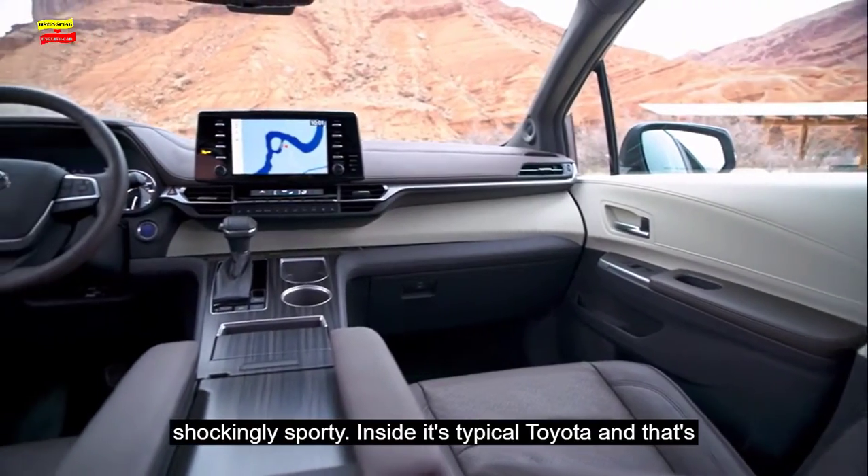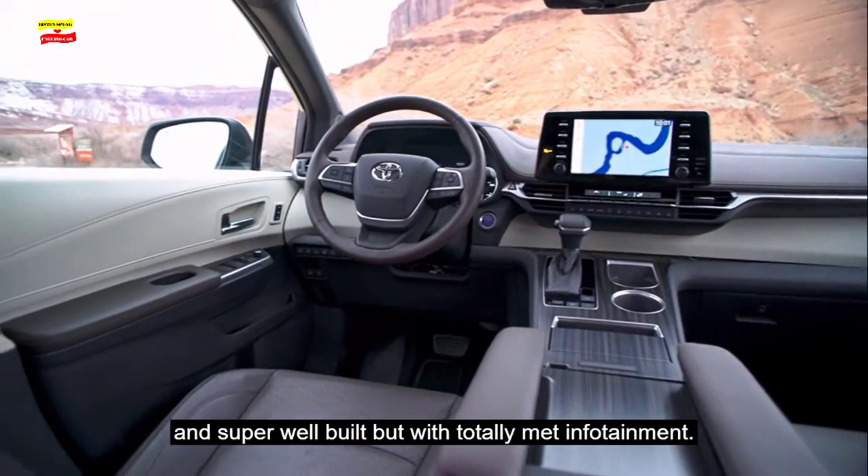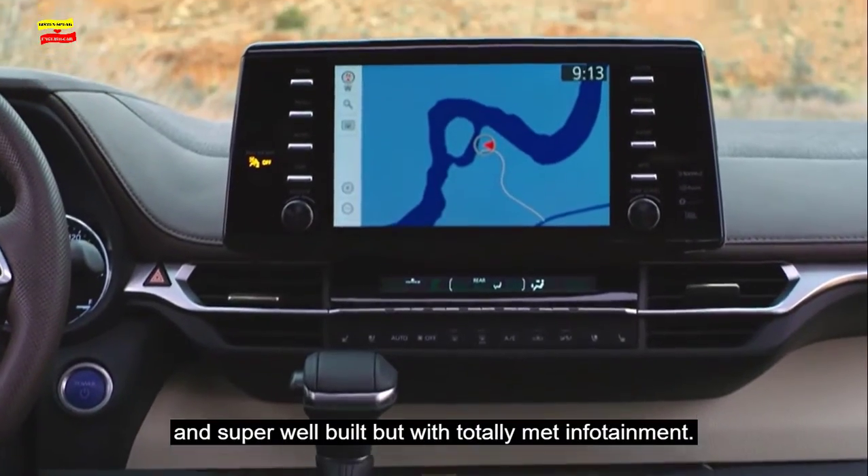Inside, it's typical Toyota, and that's not a bad thing. We expect it to be pretty damn comfy and super well-built, but with totally meh infotainment.